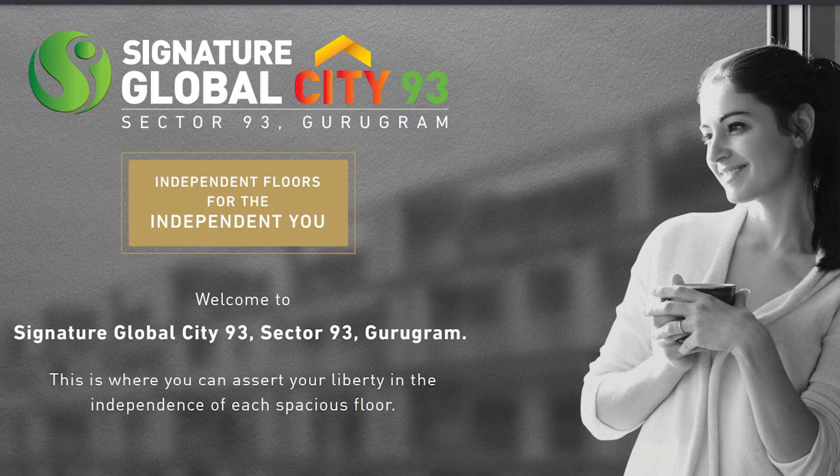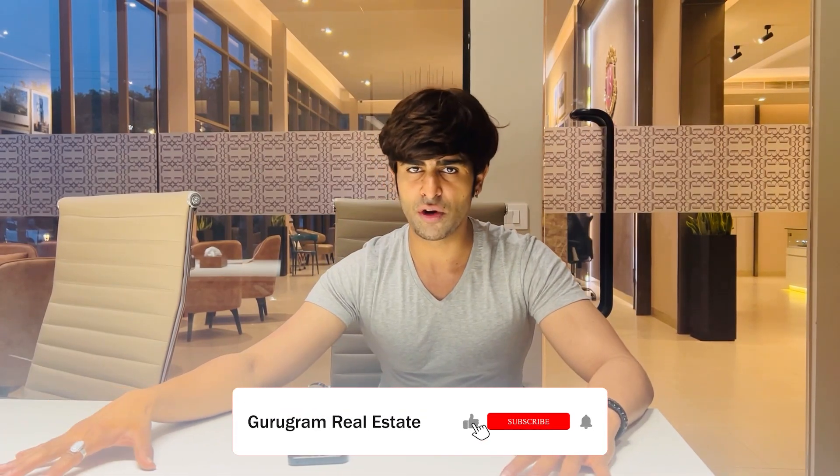Moving to the second one: Signature Global, Sector 93. It is undervalued and the pricing is very good. It is a low-rise floor. In Sona, it was the first product and today it is ready to move in — 2, 3, 4, and 5 BHK options. It is good overall.